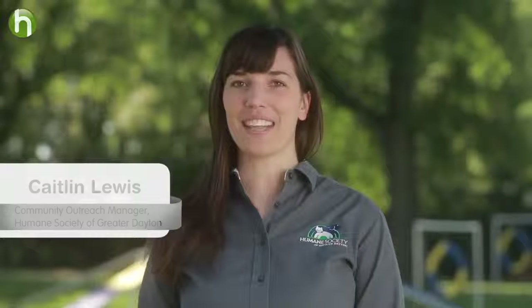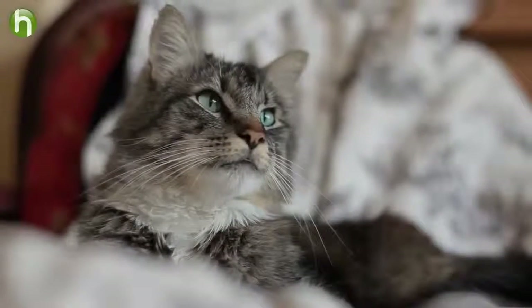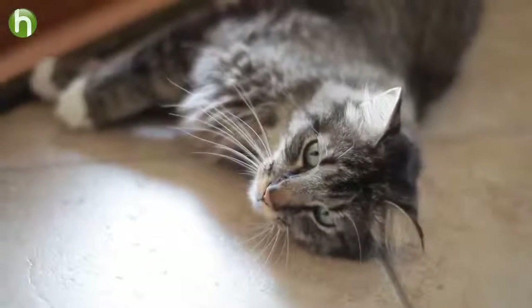Hi, I'm Caitlin Lewis, Community Outreach Manager for the Humane Society of Greater Dayton. Today we're going to learn how to train or retrain your cat to use the litter box.